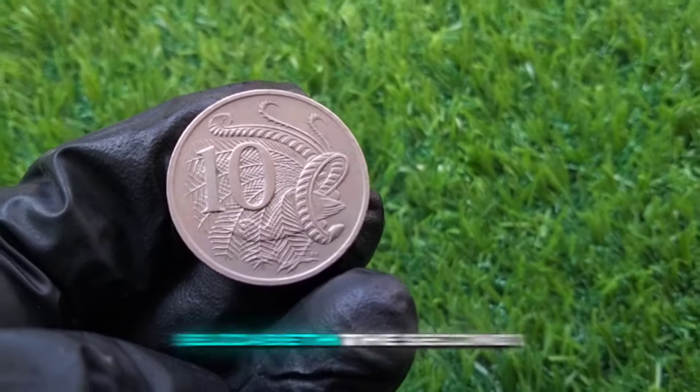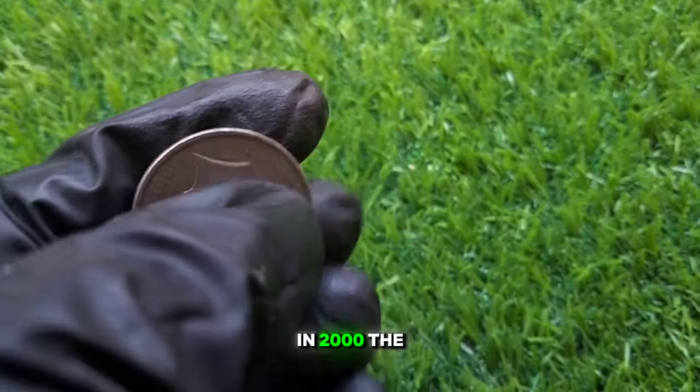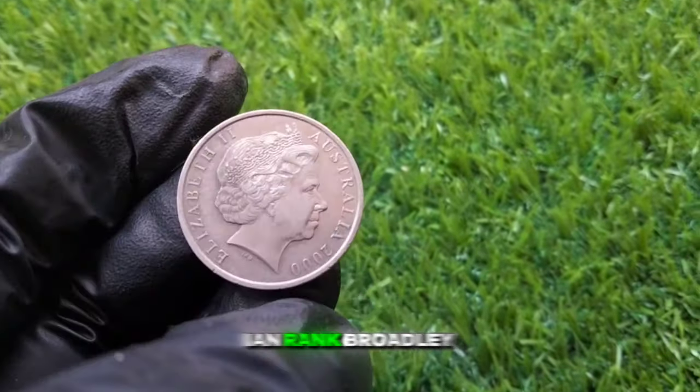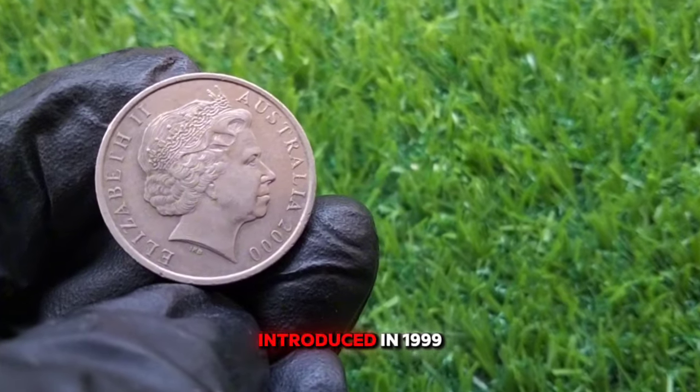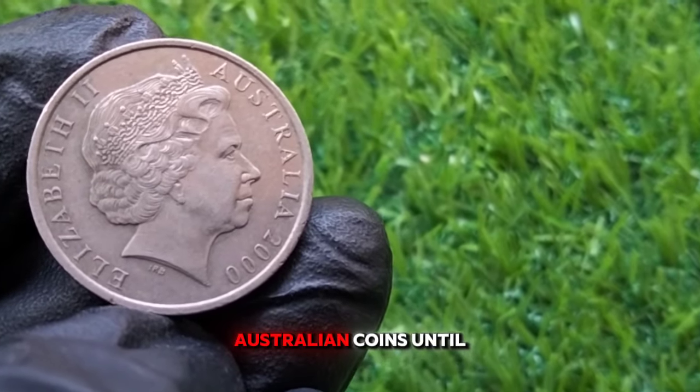On the obverse, you'll see a portrait of Queen Elizabeth II. In 2000, the portrait used was designed by sculptor Ian Rank-Broadley, a well-known figure in the numismatic world. This design was introduced in 1999 and stayed on Australian coins until 2019.